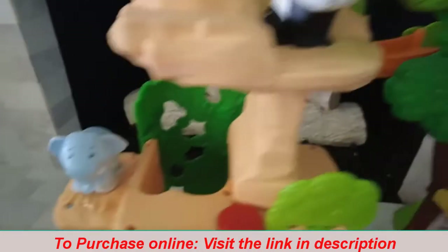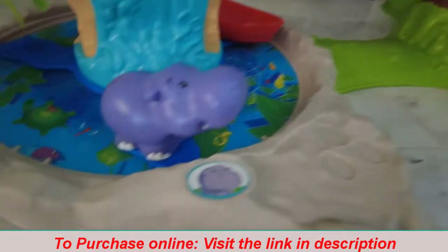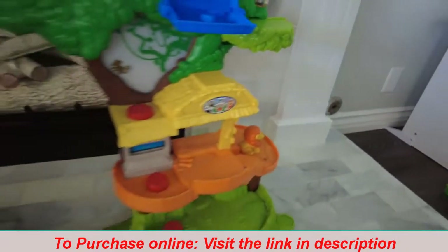It comes with a bunch of animals. A couple have gone missing — our dog snagged the toucan that came with it — but we still actually have a good amount. The monkeys are somewhere, I just don't know where.